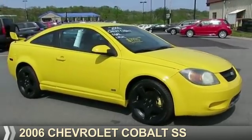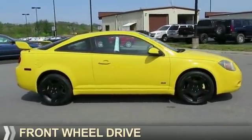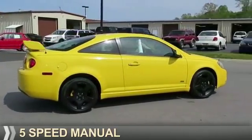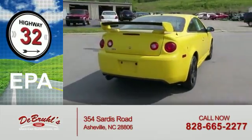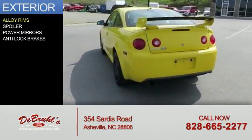Presenting the 2006 Chevrolet Cobalt. It's powered by front-wheel drive, a 2.4-liter four-cylinder engine, and a five-speed manual transmission. Great fuel efficiency saves you money by requiring fewer trips to the gas station. Features include alloy rims,